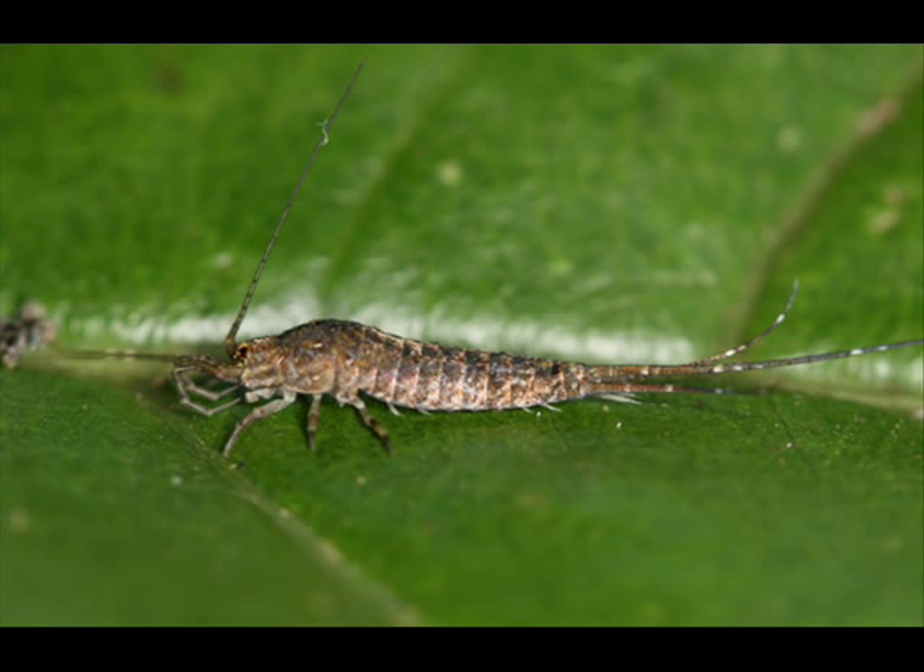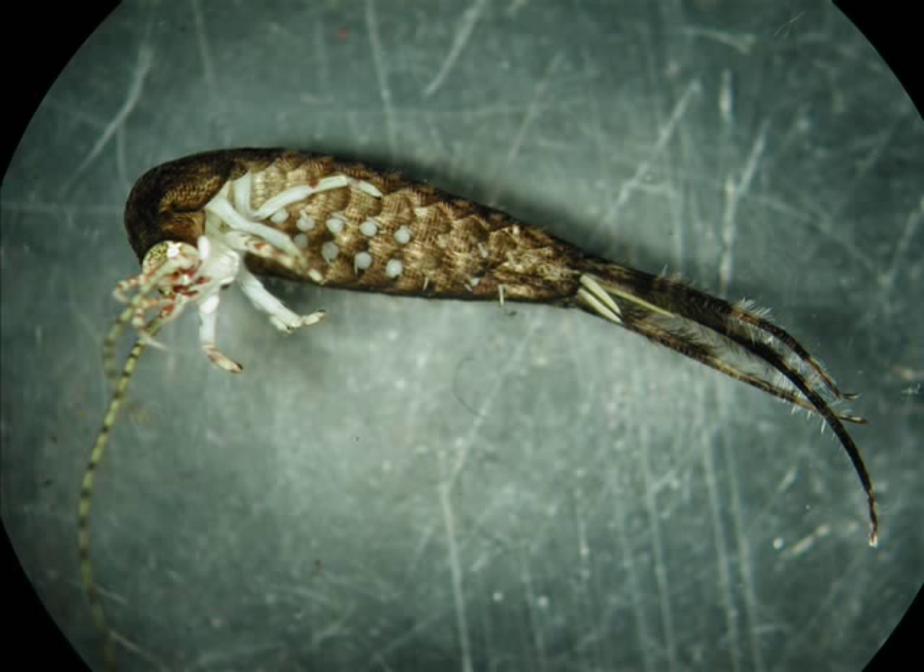They have scales all over the body, much like a moth has on its wings. They have long filaments on the rear end, which are quite feathery. That's how they get their name — bristletails — because they have feathery long filaments on the terminal part of the body.